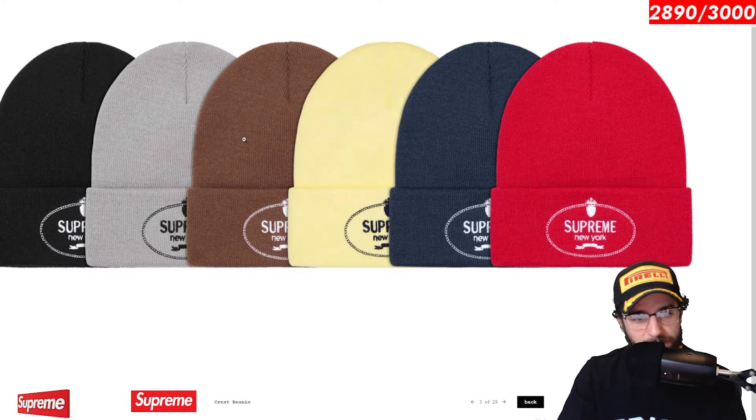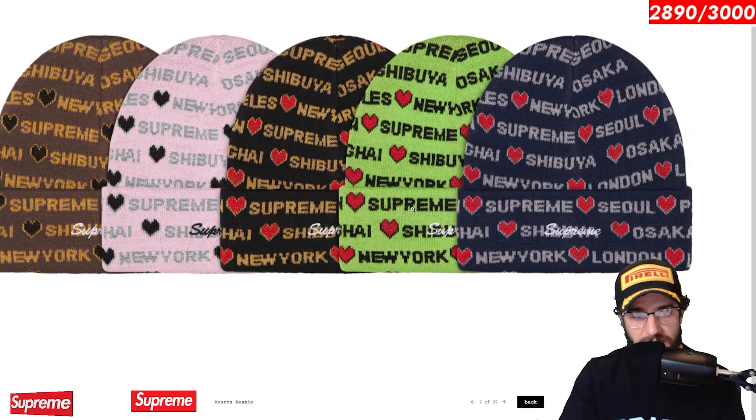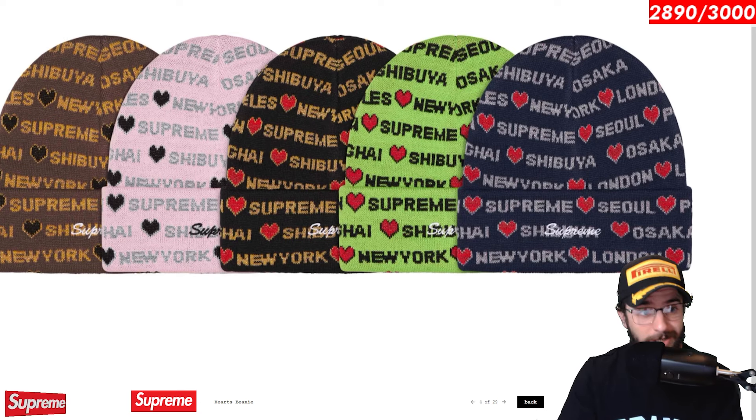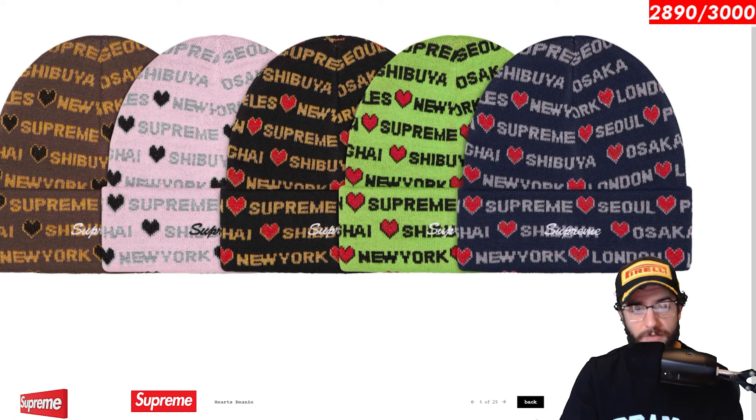Crest beanie. Terrible logo. Lazy design. Very generic and non-exciting beanie. Next. Hearts beanie released for week one. I haven't done my what sold out from week one video, so we'll have to just wait and see if I was right on predicting these to sell out. I want to say maybe one of them did. Thinking back to my live stream, someone told me they went. We'll have to just wait and see if they're reselling. But I think maybe a couple of colorways could still be in stock.